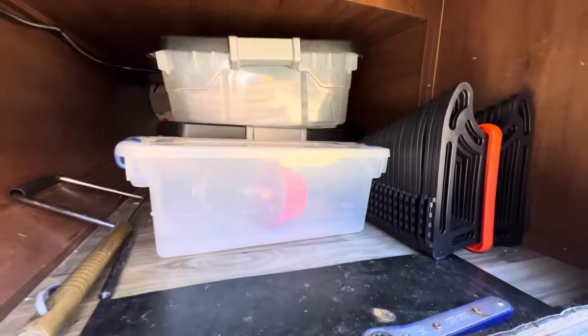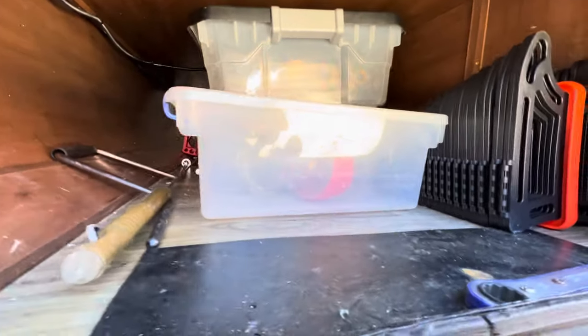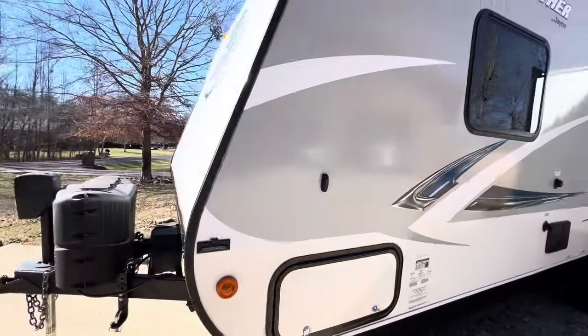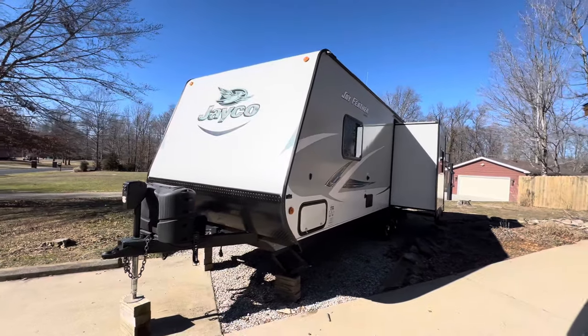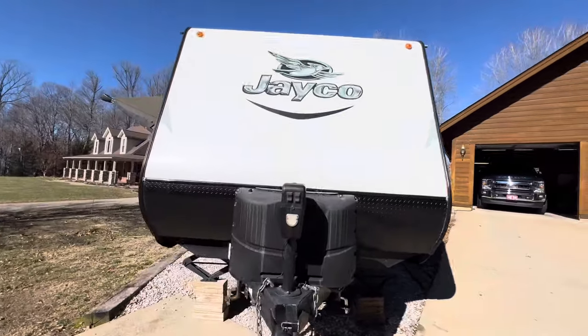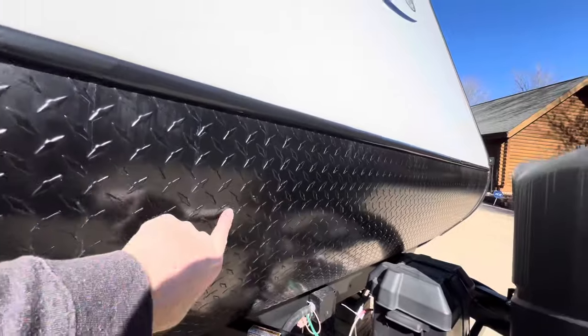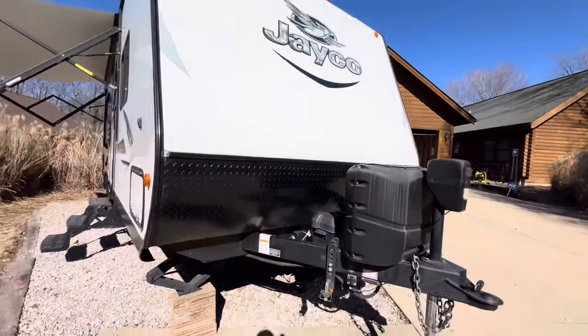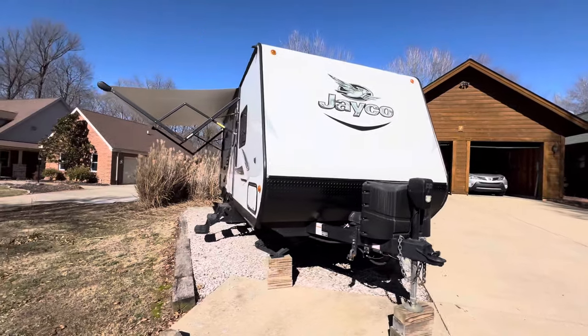All this stuff goes with it. It just needs to be de-winterized or summerized — she's ready to go. That diamond shield on the front was probably part of a package they offered. Beautiful trailer.